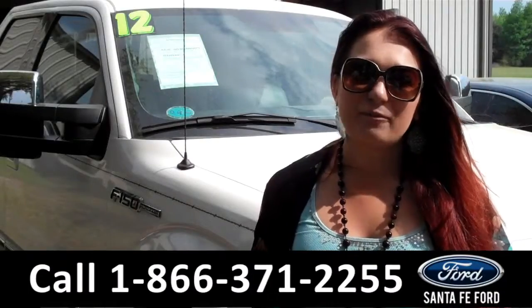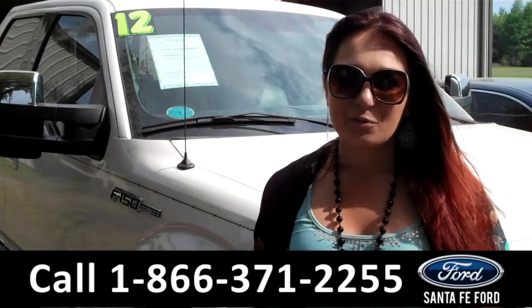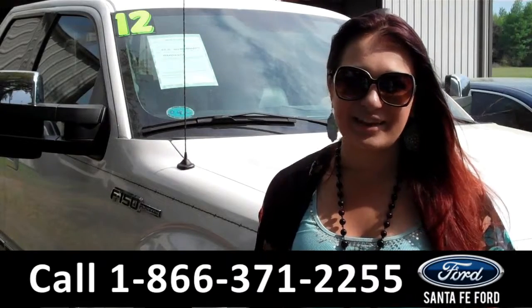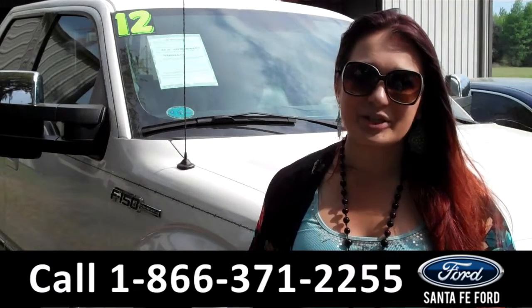That was our 2012 Ford F-150 Platinum. For more information, you can give us a call at the number below, or check us out online 24/7 at SantaFeFord.com. I'm Carly — thanks for watching!